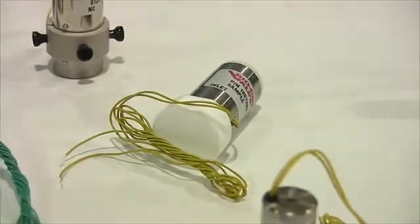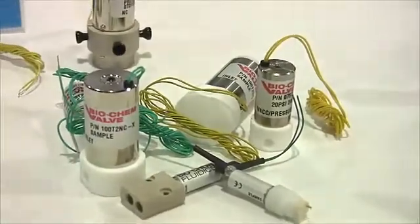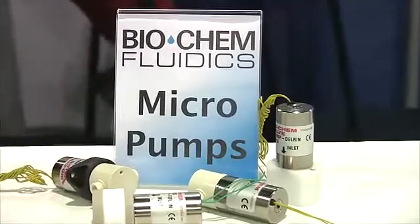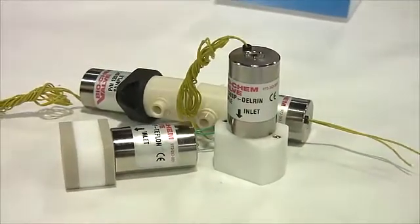Isolation valves designed to offer instrument designers a completely inert non-metallic fluid path. Micropumps, a solenoid operated device designed to provide a precise, repeatable and discrete dispensed volume of fluid.